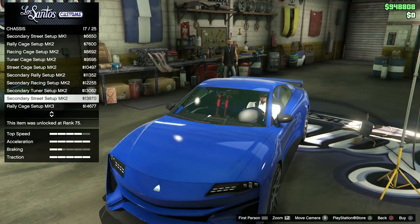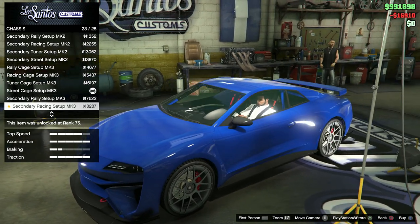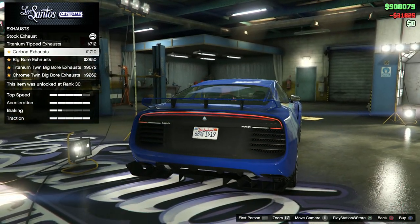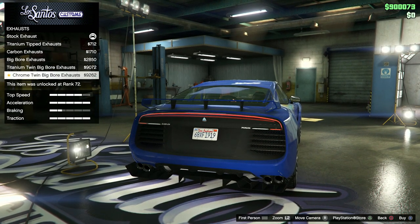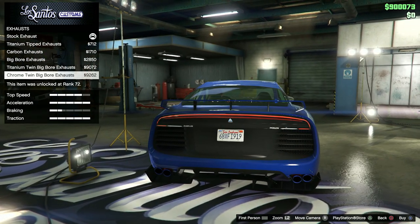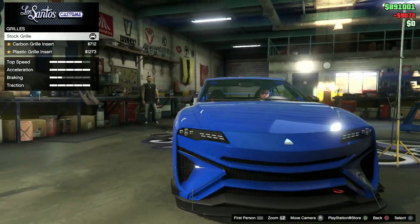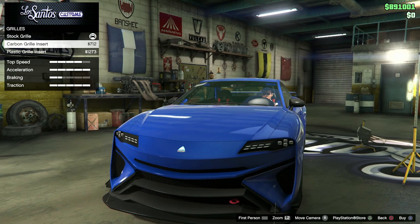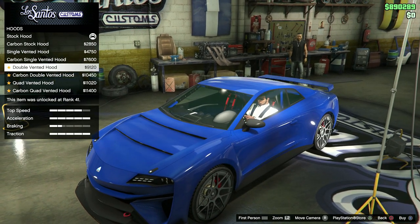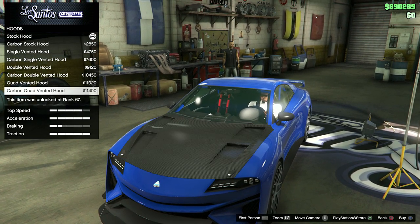Okay — decent amount of options here. We've got a nice little madness going on. We've got the street rail — I like that one. We've got all the other options. Engine completely maximized, the exhaust — we've got the titanium tips, the carbon. The big ball one looks nice. I like the titanium one actually, let's go with that. Grill — carbon grill, plastic grill. Go with the carbon hood — we've got the carbon stock, the single vented — oh wow, look at that carbon — we've got the double vented hood, Jesus.